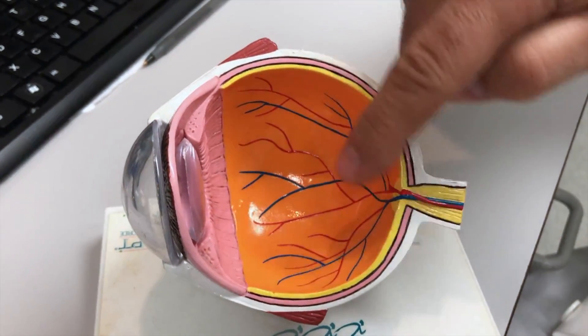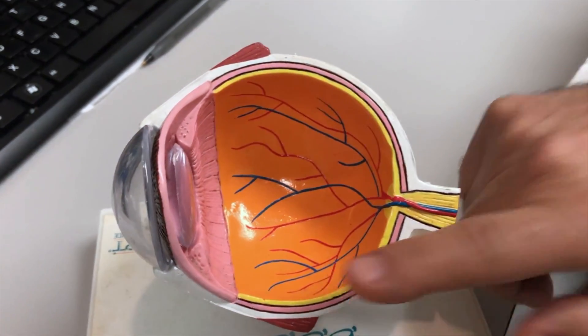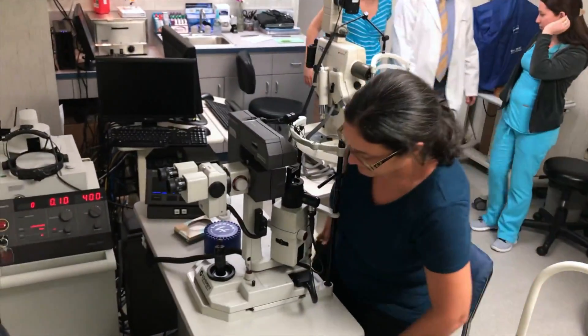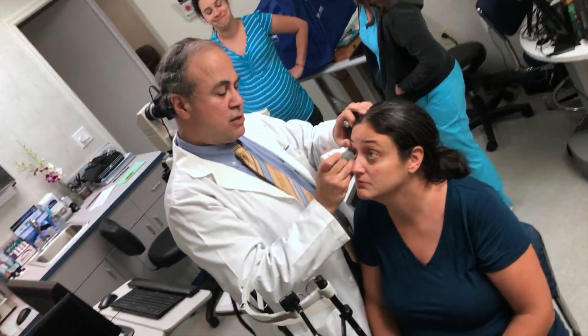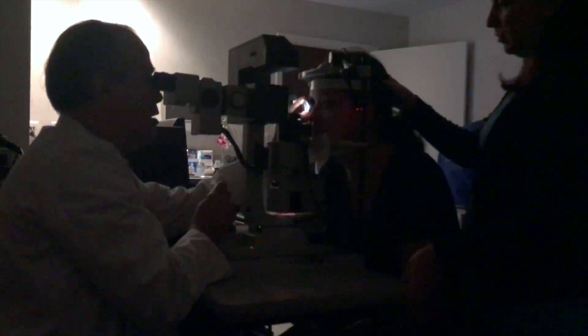Otherwise, the fluid inside the eye can go into the hole underneath the retina and then everything detaches. When you have a retinal detachment, that's a very serious problem that can cause permanent blindness if not treated in time.